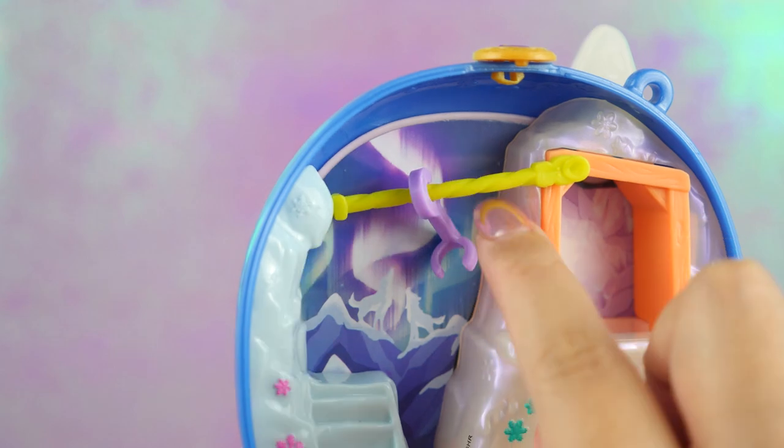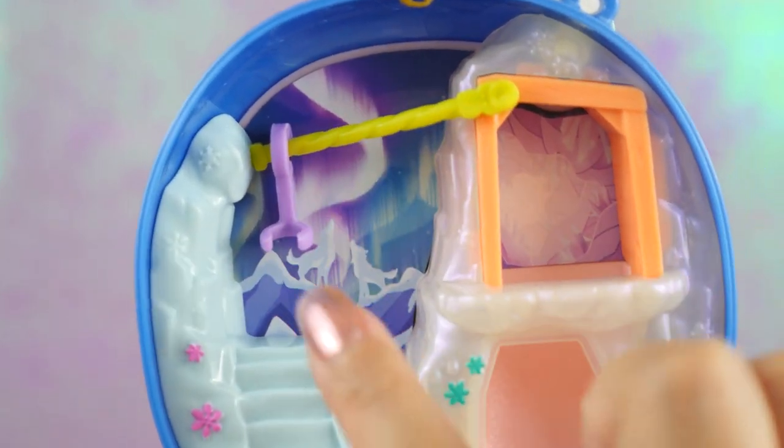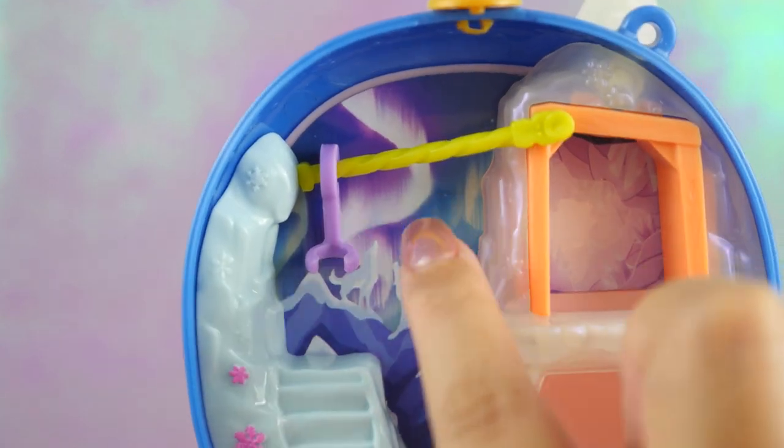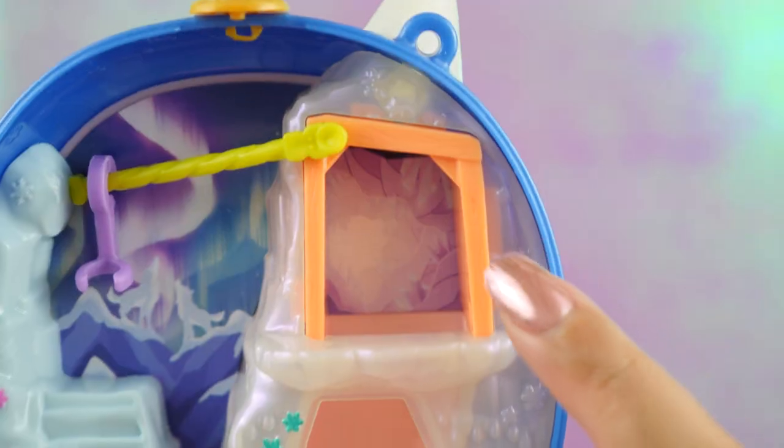We also have this little zipline contraption so they can go from the cave to the staircase, and this just slides all along here. I love the graphic in the background. I think they really did a good job improving the graphic design. The Aurora Borealis looks so beautiful, and the gem in there too — it looks super realistic.